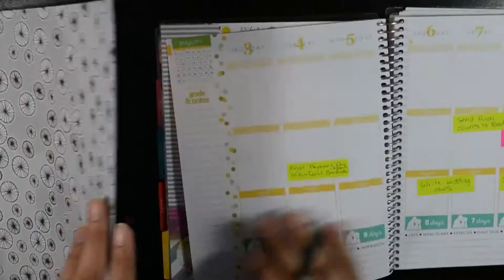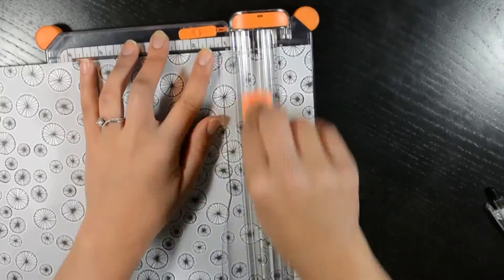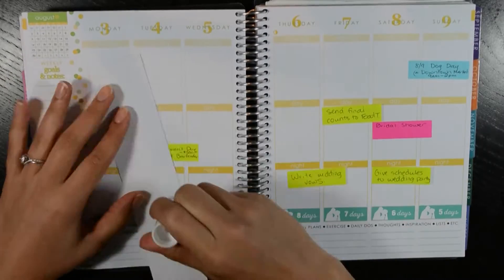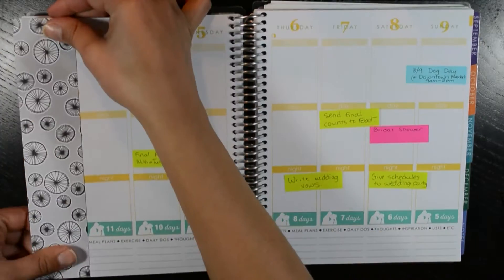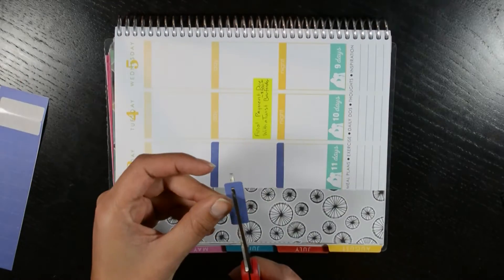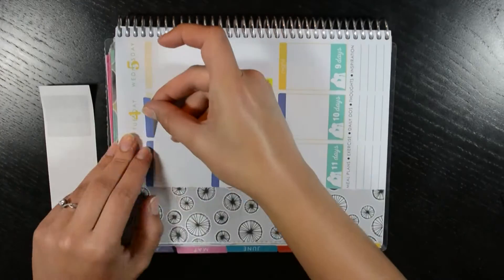Hi everyone! This week is August 3rd through the 9th and this is the first week of a bunch of things that we need to do for the wedding. So this week I planned on doing a Harry Potter theme because my bridal shower on Saturday will be themed to Harry Potter, but in a more adult way, not childlike. So I'm excited about that.